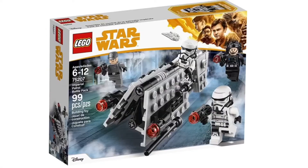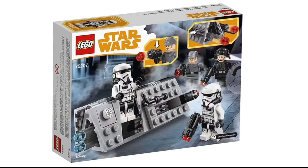It's pretty cool that they have wheels on the bottom. Next we have the Imperial Patrol Battle Pack, which retails for $15 and has 99 pieces. It's definitely one of the better battle packs in my opinion — it looks like a pretty cool little speeder build, and I definitely like it a lot.